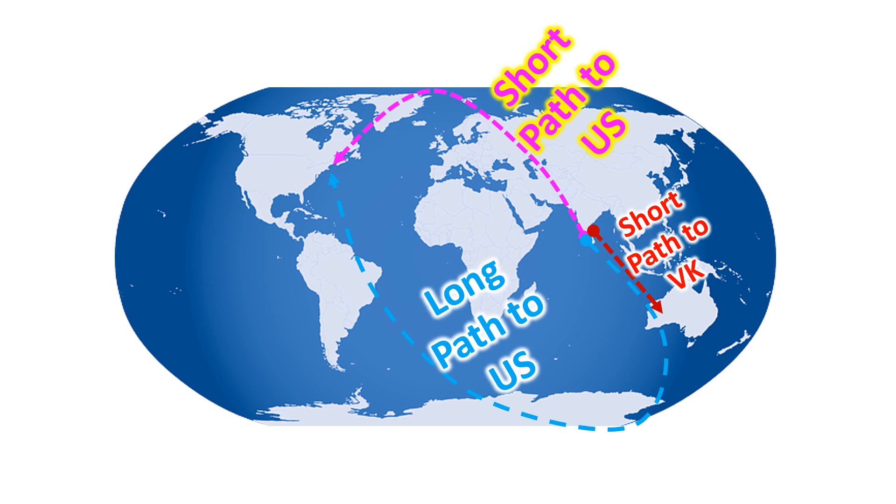Long path propagations are better appreciated on 20 m to 10 m HF bands for DX. A look at the approximate long and short paths from my region to the location of N8LI, represented on the world map, explains why I heard a VU station calling short path for VK and long path for US.